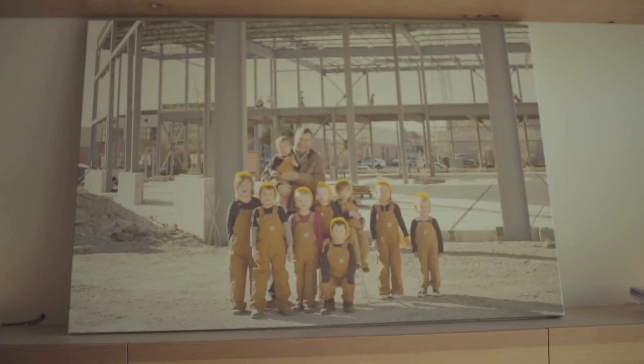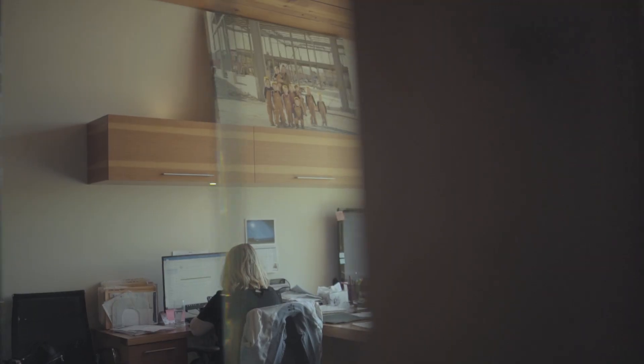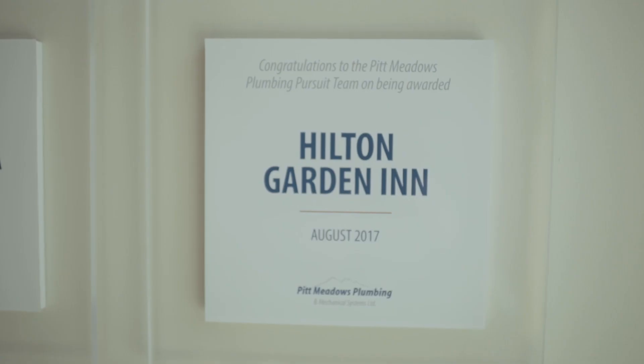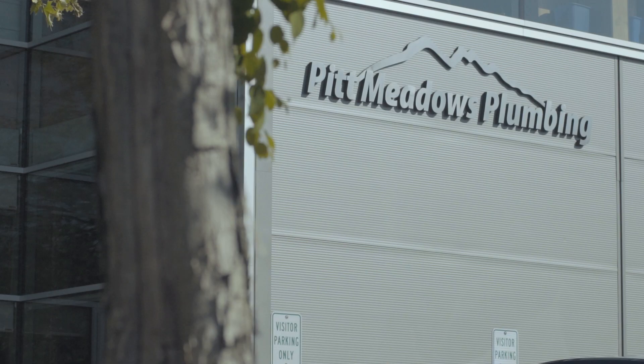I am Matthew Robinson, I'm the vice president of Fit Meadows Plumbing, and I've been plumbing for almost 20 years. My dad and a bunch of his brothers started their own firm in 1978 or so, and fast forward to now — almost 40 years later — there are about 160 people that work here.